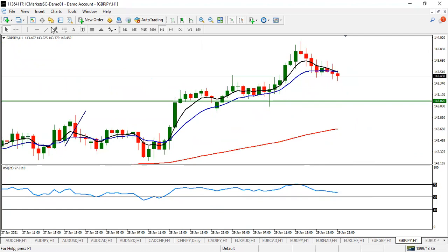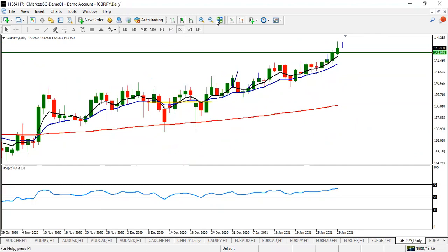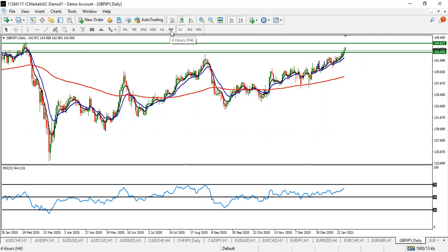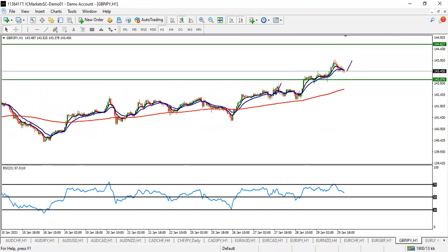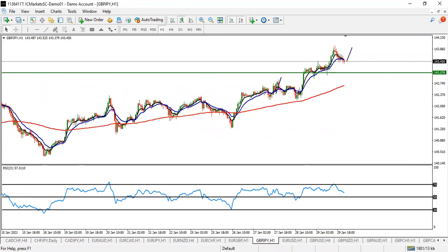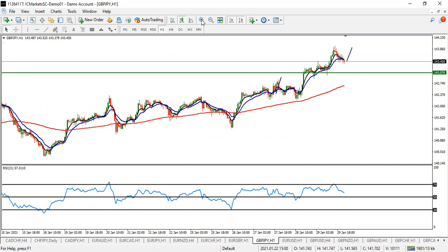GBP/JPY is still going to go up a little bit more. Wait for the cross to happen to the upside, then take your buy entry. Take your profits before 144.62. Look for buy on GBP/JPY.